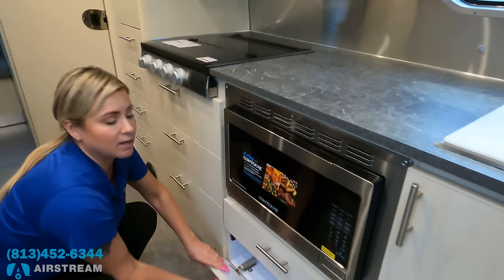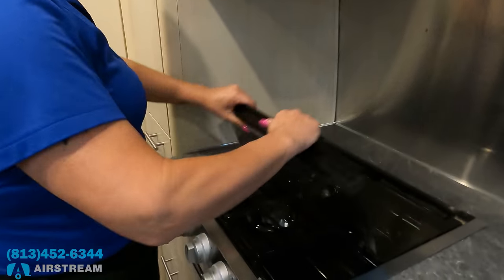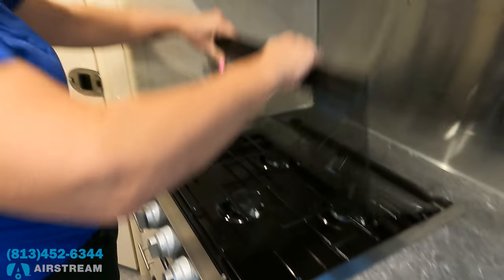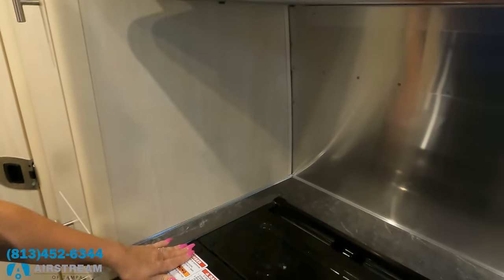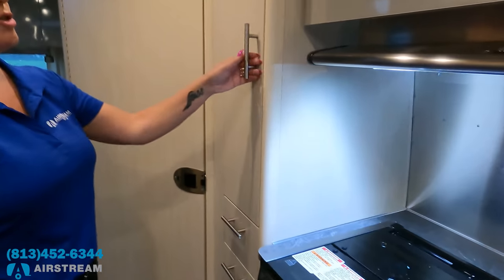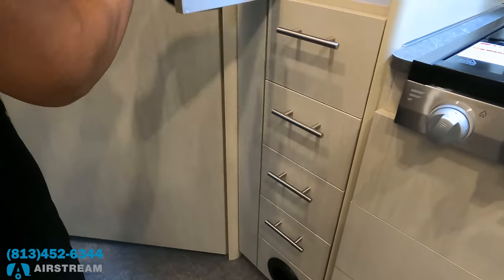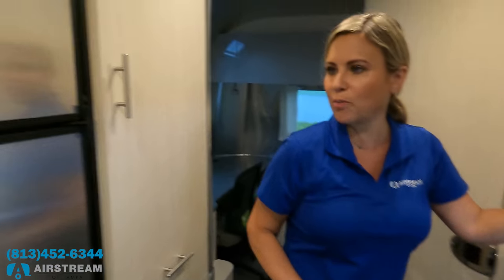Airstream tries to put storage everywhere they can. There's a three-burner gas cooktop with a hood range right there. More storage, pantries, drawers — I can't believe how much storage is in this kitchen.